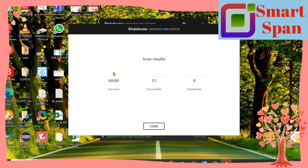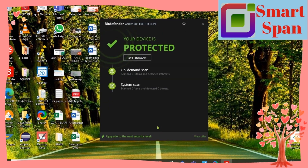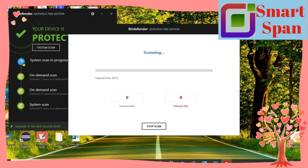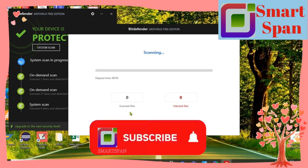Bitdefender's one-click optimizer scans your system and removes unnecessary files from your device, which includes temporary system files, Windows junk files, recycle bin files, broken registry items, and browser history. After running Bitdefender's one-click optimization, I noticed a speed increase on my PC. It's very convenient and does a good job.